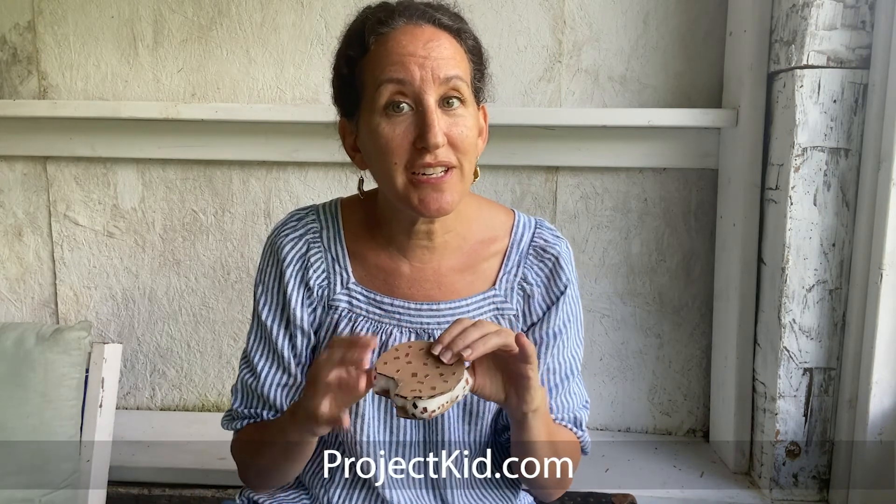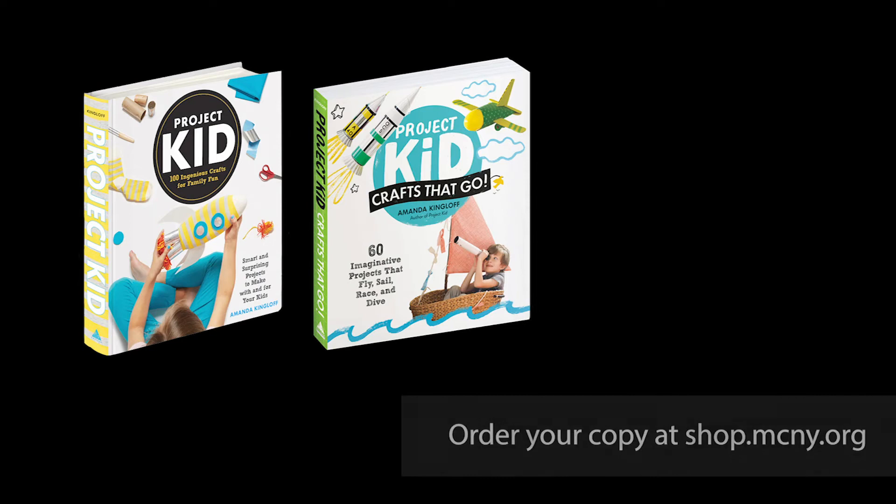Hi, I'm Amanda Kingloff from projectkid.com. I am so excited to be here with the Museum of the City of New York to do what I love to do most in the entire world — crafting! We are going to mix traditional craft supplies with upcycled materials and household supplies that you might never have thought you'd use in a craft. We are going to make an ice cream cone, a popsicle, and an ice cream sandwich. Visit projectkid.com for fresh craft ideas and check out my books, Project KID and Project KID Crafts That Go. Now let's gather up all your supplies and get crafting!